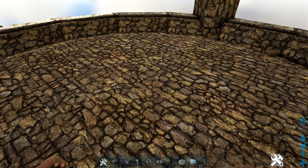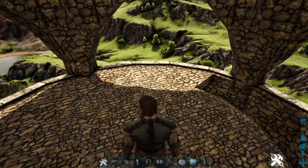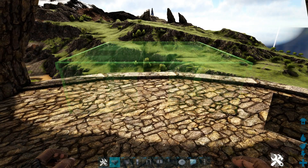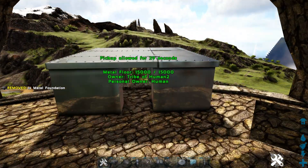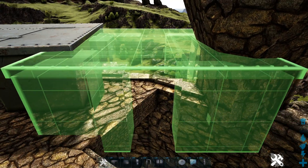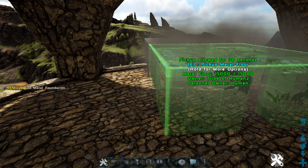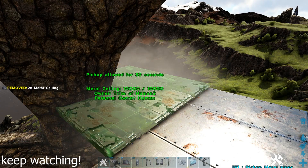Hey guys, Macron here, and in today's video we're going to be talking about how to trade properly — how to avoid scamming, how to know if someone's planning to scam you, some sneaky tactics for getting prices higher and more profit from what you're selling, and also the normal price that things should be sold for. For example, if someone's selling a dodo for 100 element, that's a pretty common one you probably know to avoid.